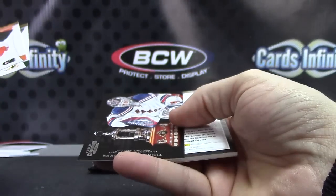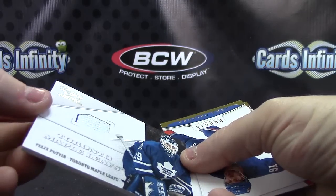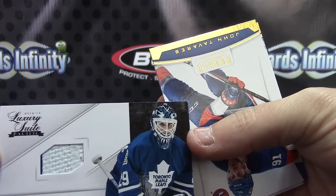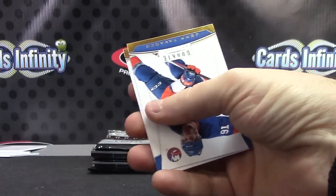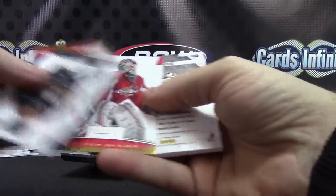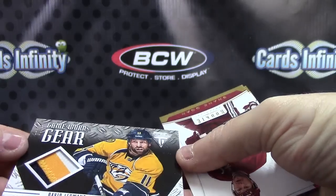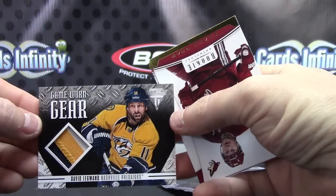999 of Henrik Lundqvist and Felix Potvin — not sure what material that is, but it's not jersey, maybe part of the skate or glove. Felix Potvin. David Legwand — jumbo or not jumbo, medium-sized patch, numbered to 25, just a regular patch card.